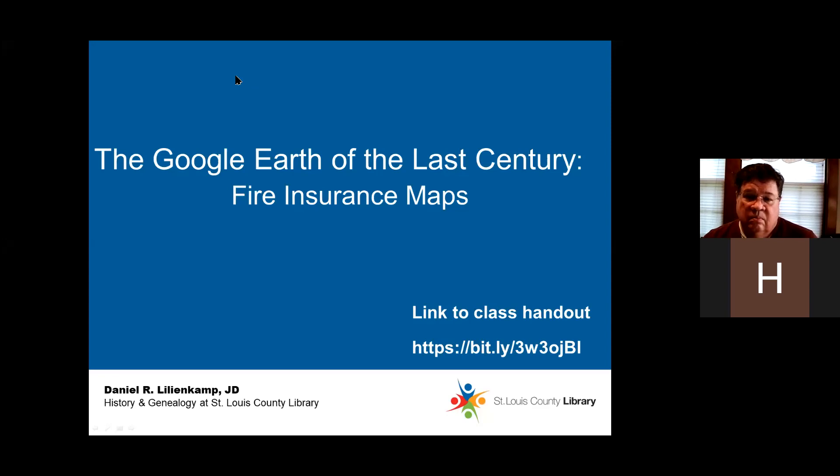Good evening and welcome to the History and Genealogy virtual classroom. Today is April 26th, 2021, and the time is 6:35. Thank you for joining us. My name is Robin McDonough, and I will be moderating this Zoom session. Today's class, 'The Google Earth of the Last Century: Fire Insurance Maps,' will be taught by Dan Lillienkamp. This class will be recorded and made available on the St. Louis County Library's website and YouTube channel. Please ask questions by clicking on the Q&A icon. The instructor will answer questions at the end of the session. A link to the handout is in the chat, and closed captioning is available on your Zoom screen. I will now turn this over to Dan.